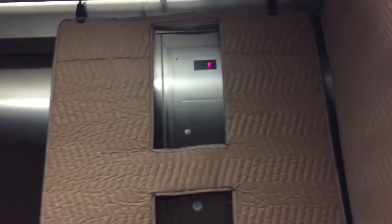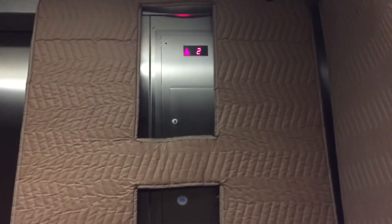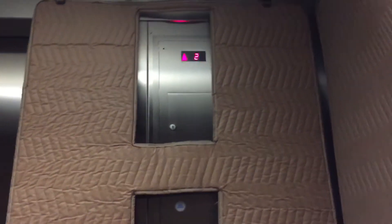Take it to two. Installed in 2012. Because the motor's epic.